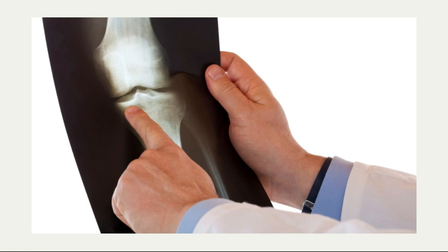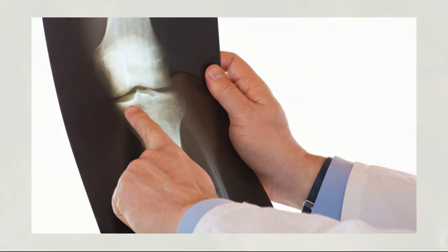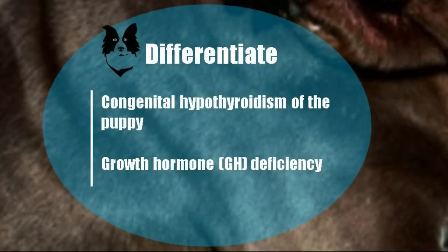It can also be hyperthyroidism, a deficiency in growth hormone, or trauma. A trauma at the level of the distal growth plate of the ulna will close that growth plate and the ulna will no longer grow, causing a problem in the radius as well. The key difference is that trauma is very commonly limited to one limb, while developmental orthopedic disease is most likely to affect both limbs.